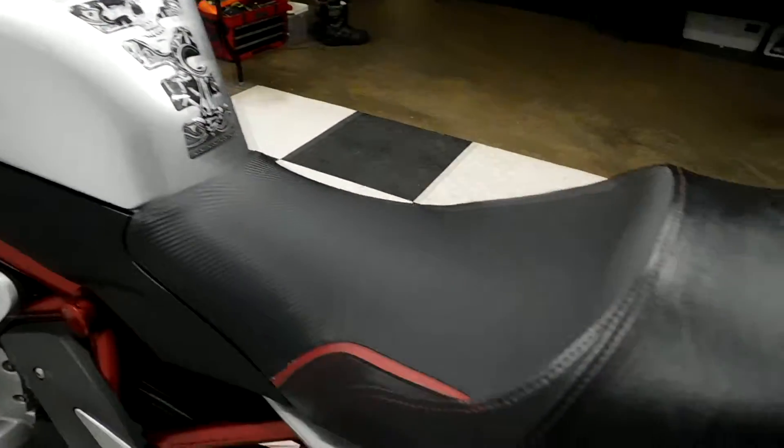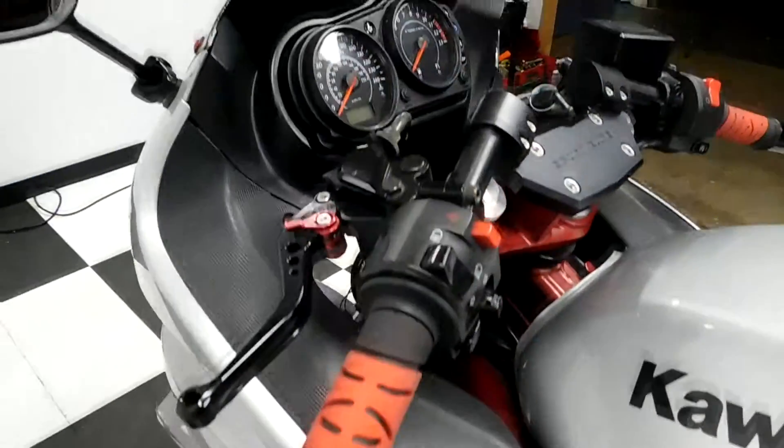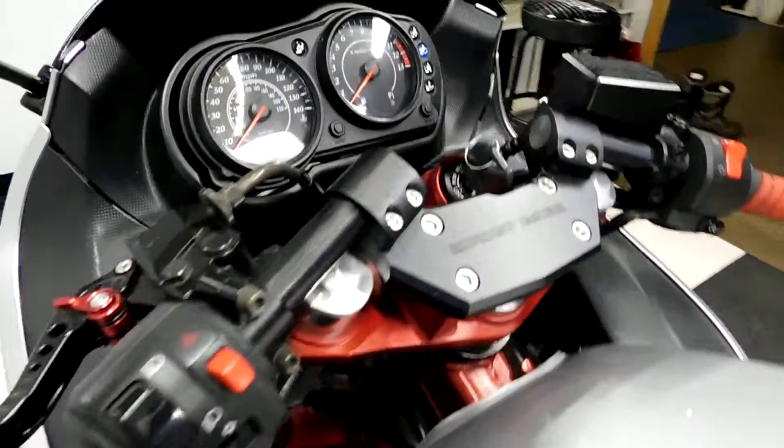Tank pad, aftermarket seat, frame sliders, adjustable levers, grips, and aftermarket bars.